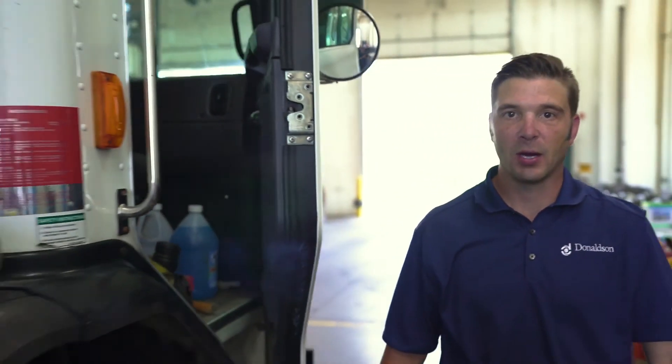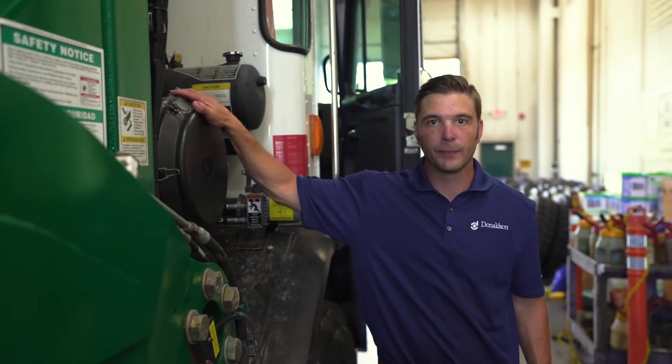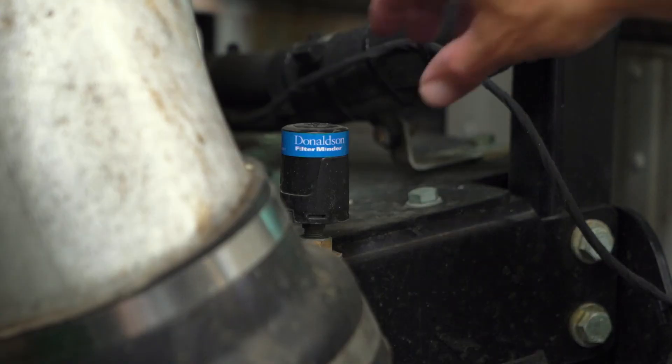Now let's look at our first application, which happens to be on a Donaldson FPG air cleaner. Let's take a closer look at the wireless air sensor. This is a direct replacement for our static mechanical indicator — it's as simple as unthreading the mechanical indicator and threading in our wireless sensor. The sensor comes live and will begin to generate data in real time once you turn on the machine and it cycles through.